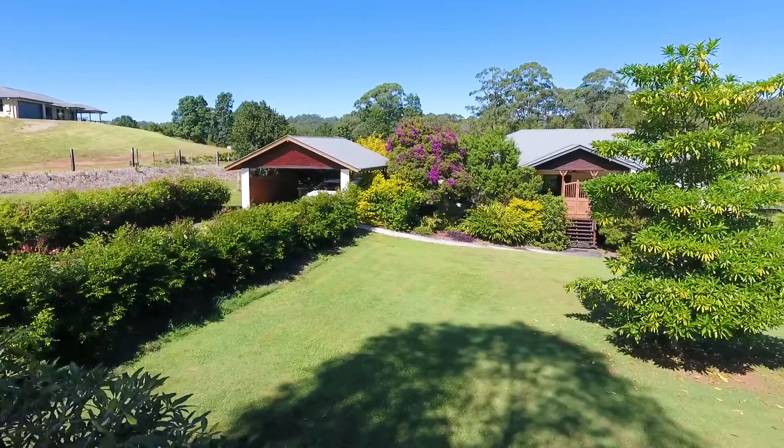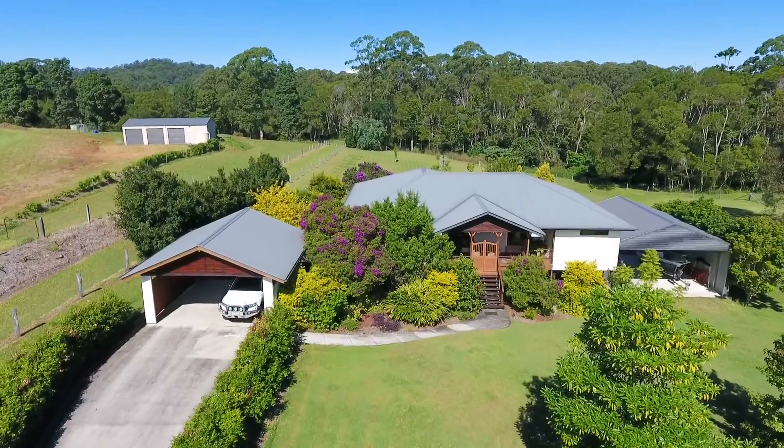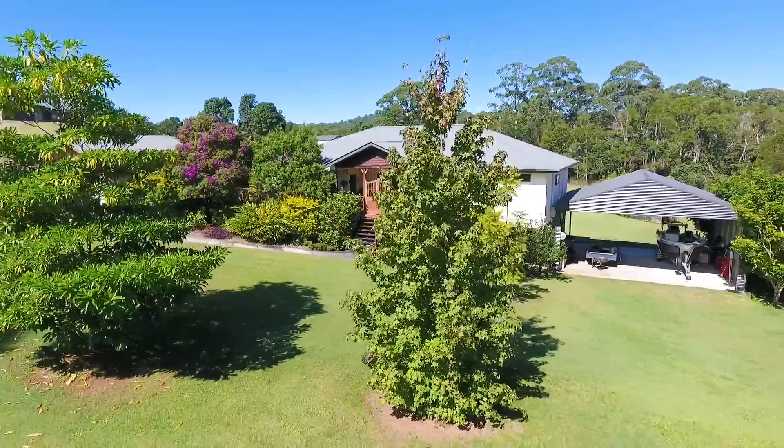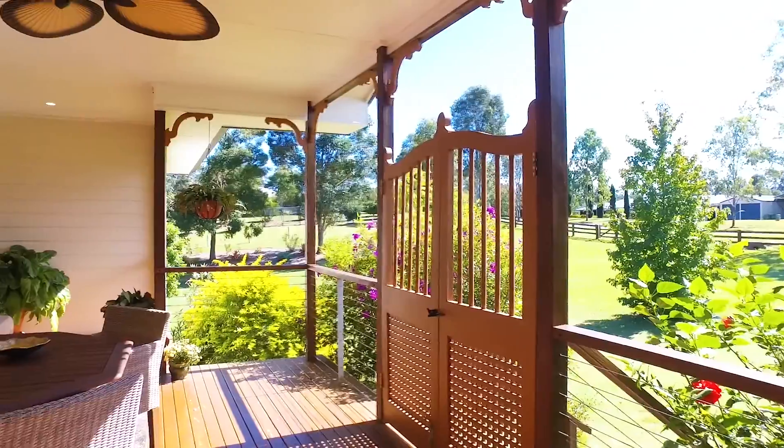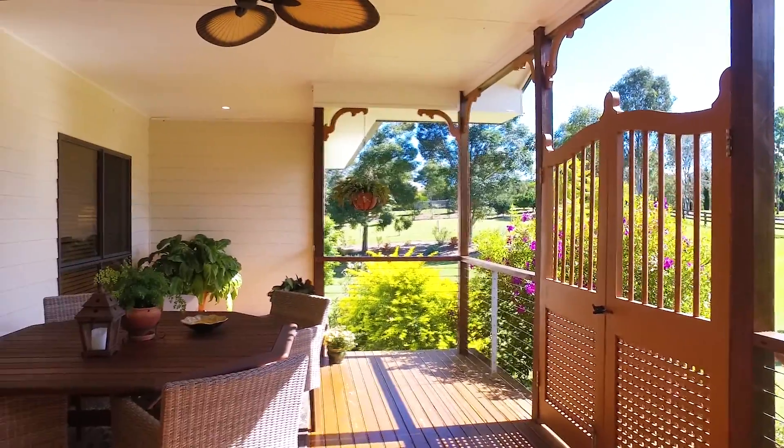Welcome to Forty Wintergreen Way, Peachester. This modern family home features three bedrooms, two bathrooms and six-car accommodation on over two acres. A large covered entertaining deck at the front of the property.